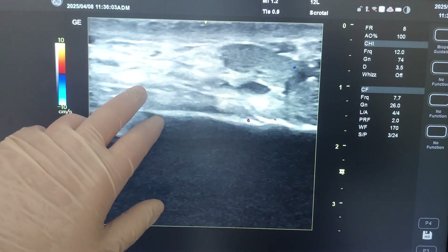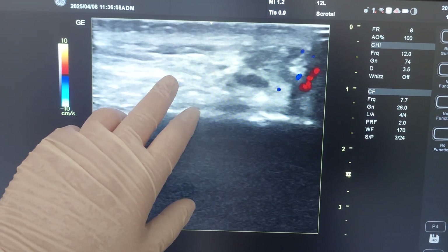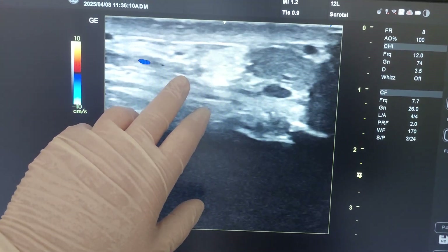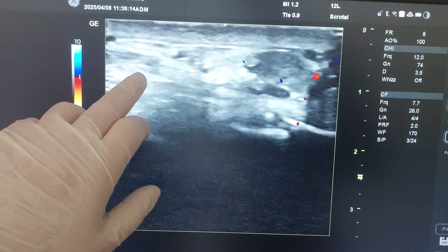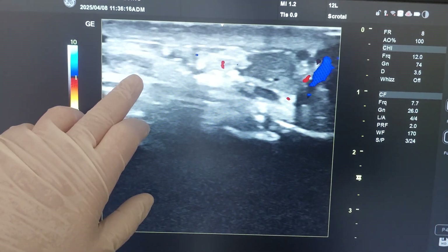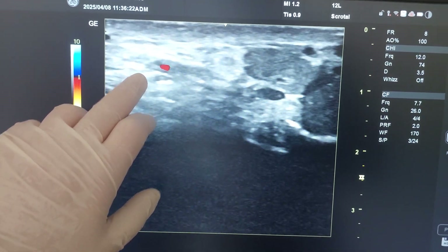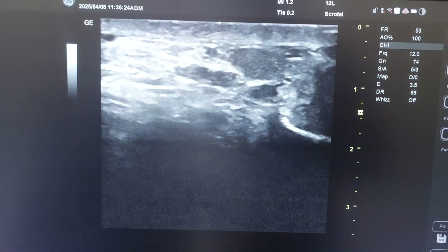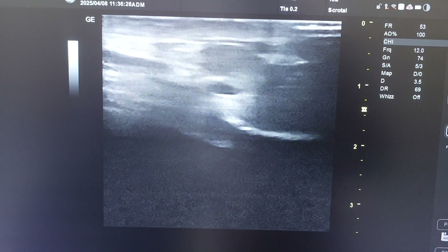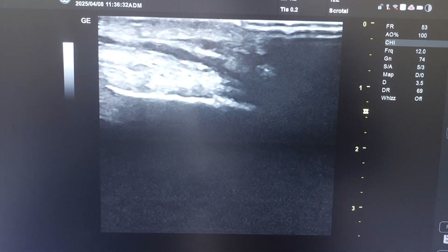When I look with color Doppler mode, I see the vascular structures. There are no big veins, and here is the artery pulsating. The artery is pulsating and there are not many veins. So this is the grayscale normal appearance of the right side with normal-sized vessels.